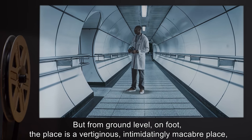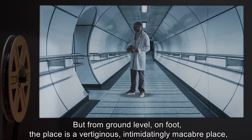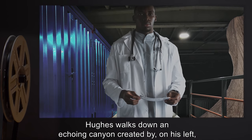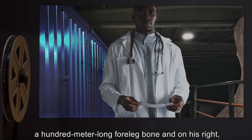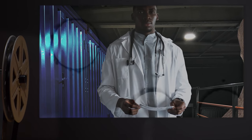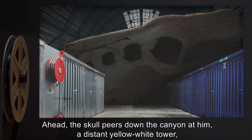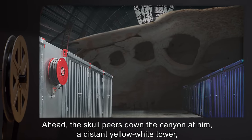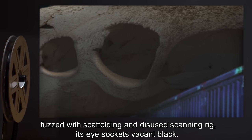But from ground level, on foot, the place is a vertiginous, intimidatingly macabre place, even fluorescent lit around the clock. Hughes walks down an echoing canyon created by, on his left, a hundred-meter-long four-legged bone, and on his right, the blue steel container holding the creature's first stomach. Ahead, the skull peers down the canyon — a distant yellow-white tower, fuzzed with scaffolding and disused scanning rig, its eye sockets vacant black.